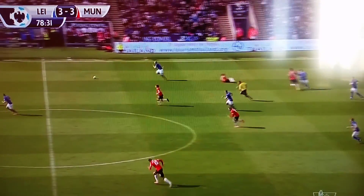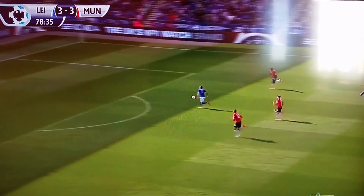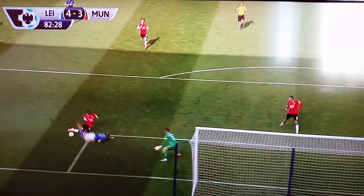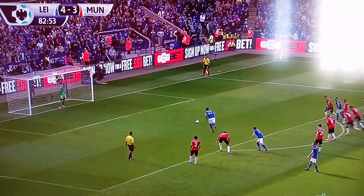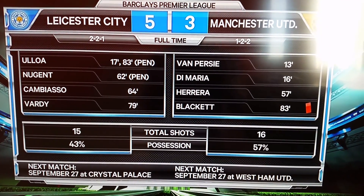79th minute — Rojo, Mata loses the ball, Leicester charge forward, Vardy wide open. 4-3. Manchester United responded brilliantly to Rooney, but Mata just comes on and gives the ball away in a poor area. Now we've got ourselves a red card and Blackett is off. Ulloa steps up and finishes off the penalty, finishes off Manchester United. 5-3 the final score.